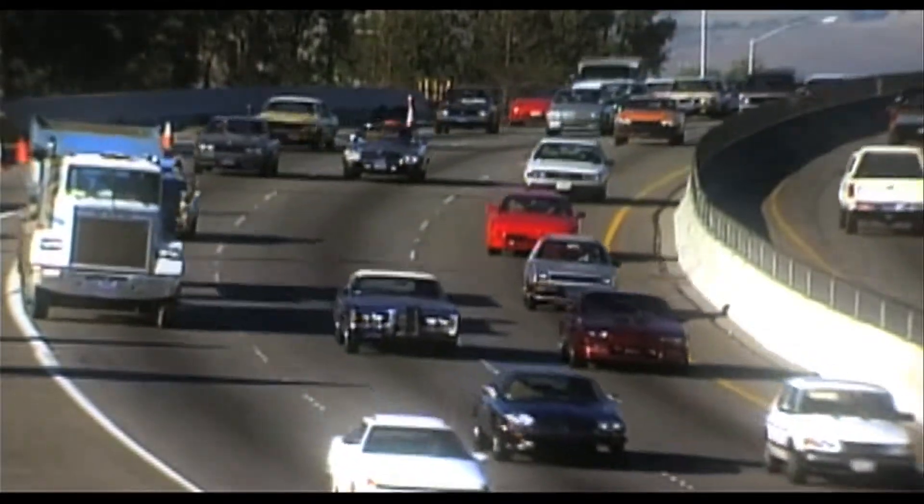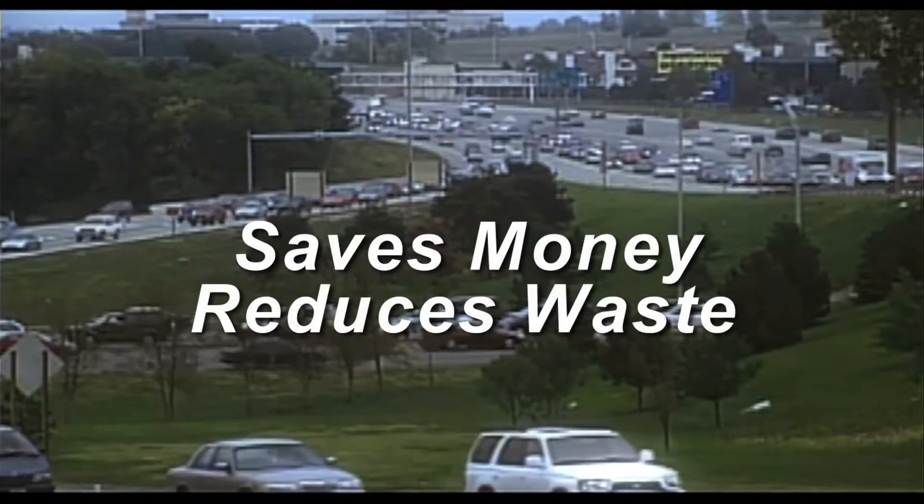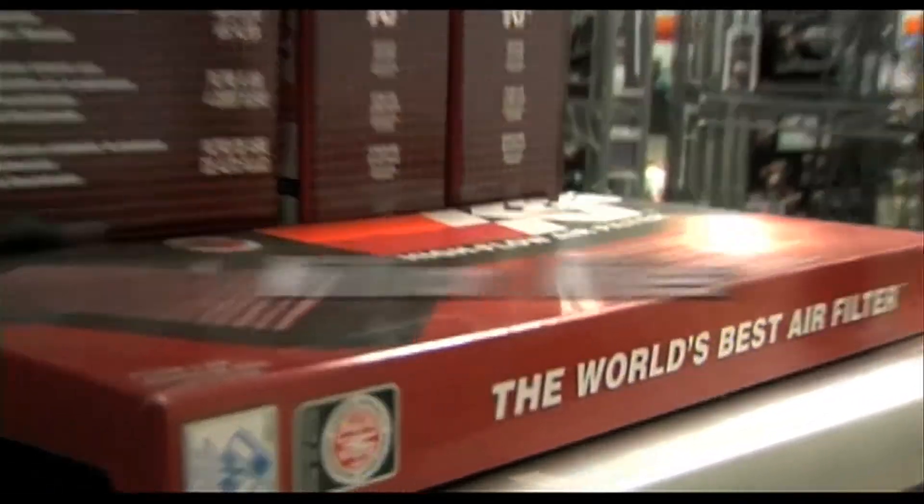Buying one reusable air filter costs less than buying many disposable air filters. Plus, the increased performance saves money, reduces waste, and lasts the life of your car. Guaranteed.